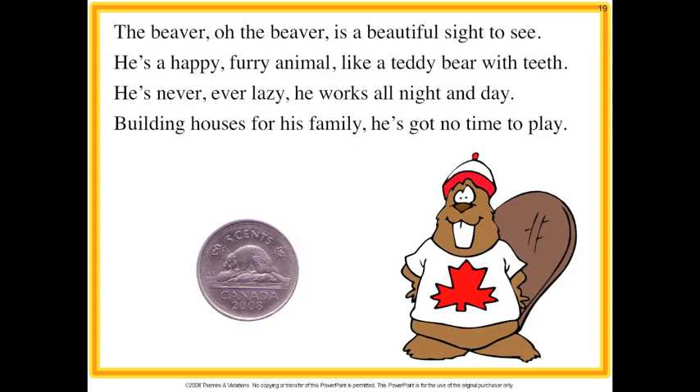The beaver, oh the beaver is a beautiful sight to see. He's a happy furry animal like a teddy bear with teeth. He's never ever lazy, he works all night and day, building houses for his family. He's got his family, he's got no time to play.